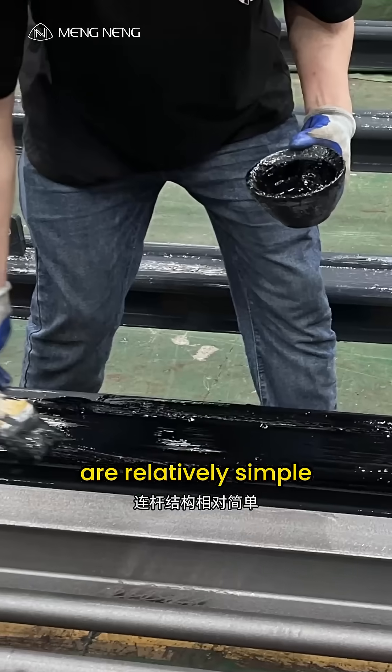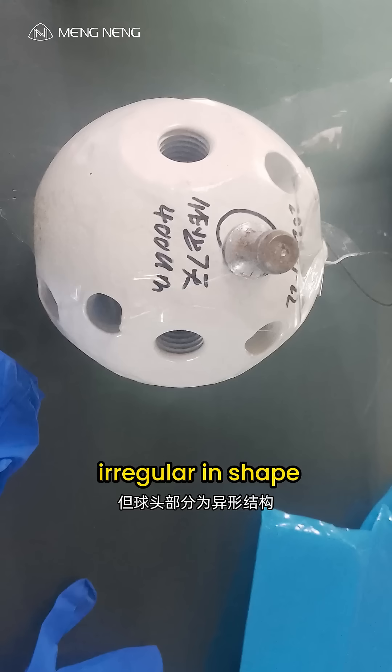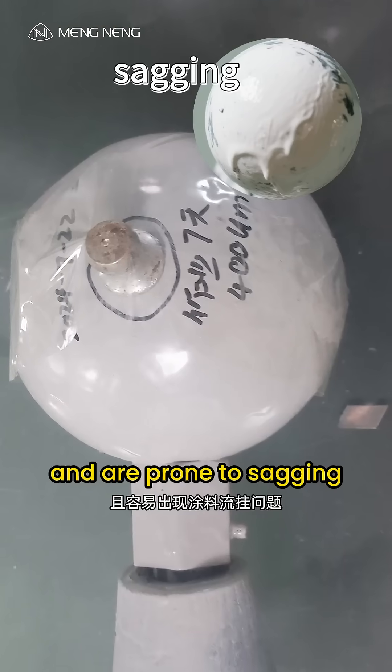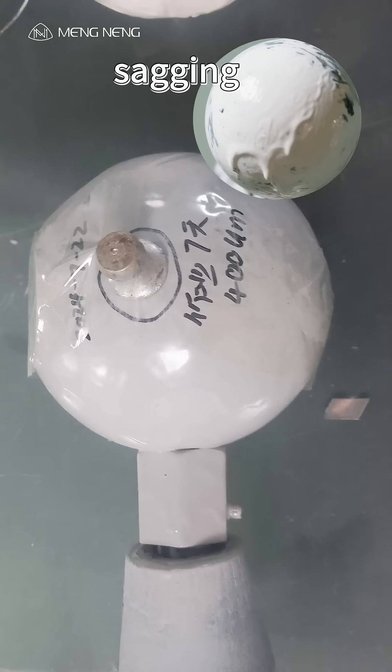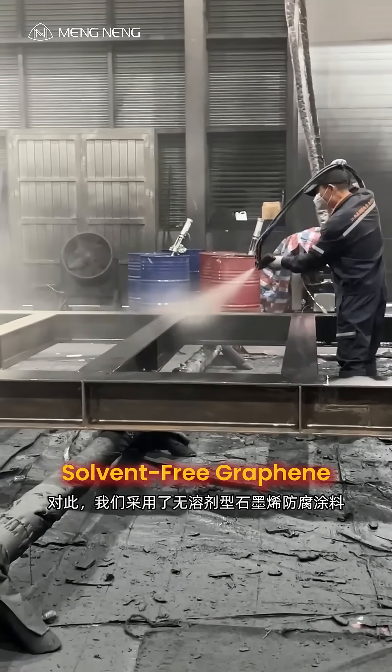The connecting rods are relatively simple and easy to protect. However, the spherical heads are irregular in shape, requiring coverage of five surfaces, and are prone to sagging during coating. To address this, we used a solvent-free graphene anti-corrosion coating.